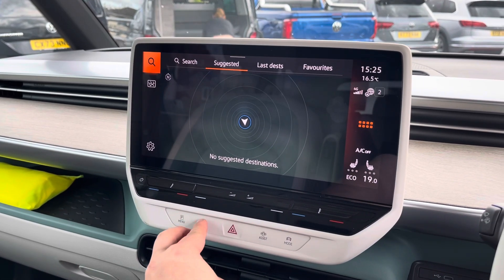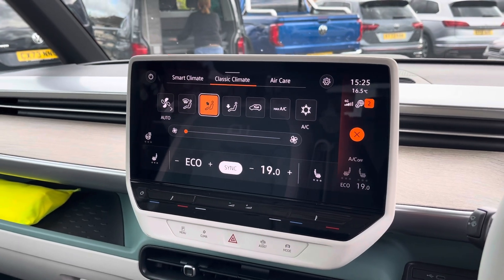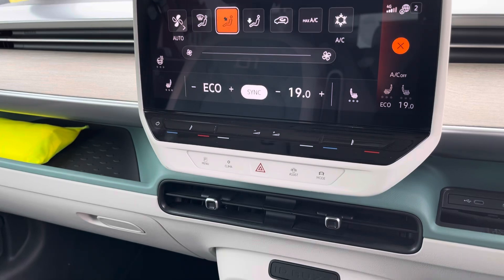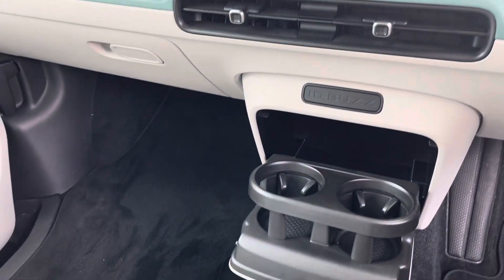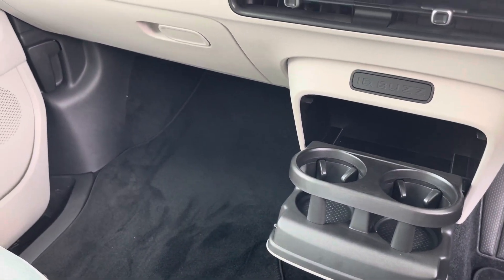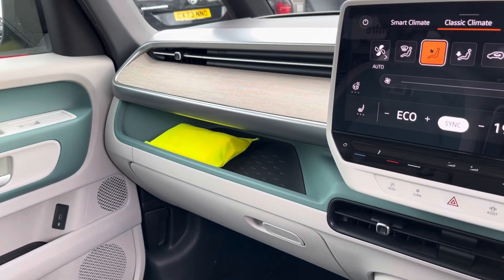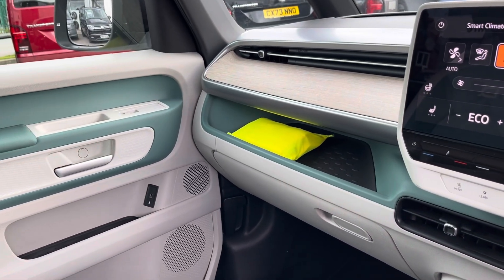The electronically controlled air conditioning along with the heated front seats within this ID Buzz makes sure that you and your passengers stay comfortable, and additional storage is provided within this cab area including fold-down cup holders and additional open storage above the glove compartment and in the door panels as well.